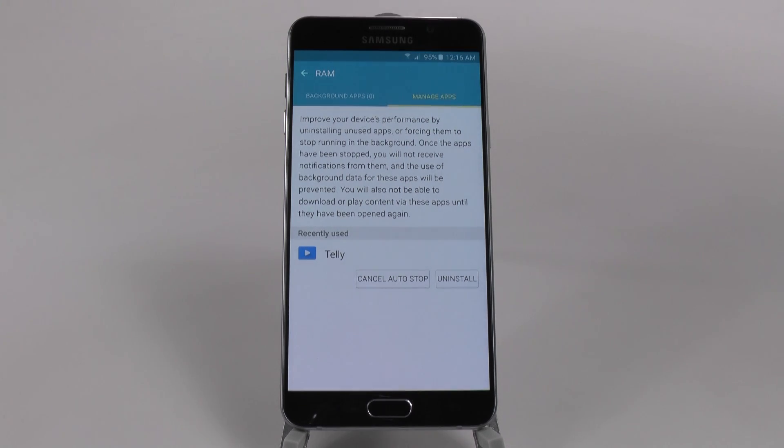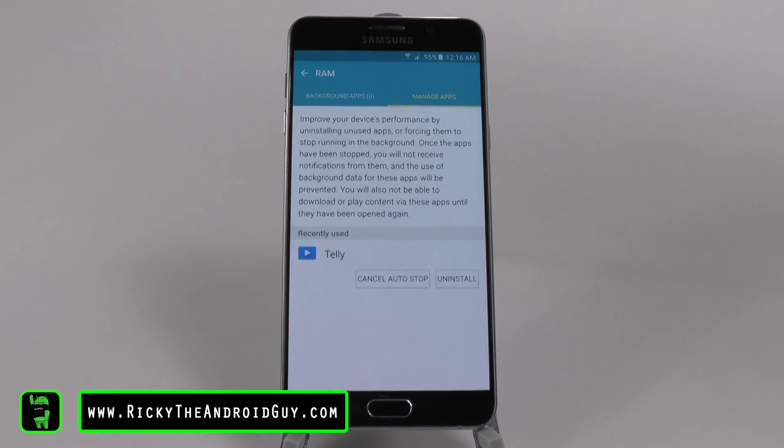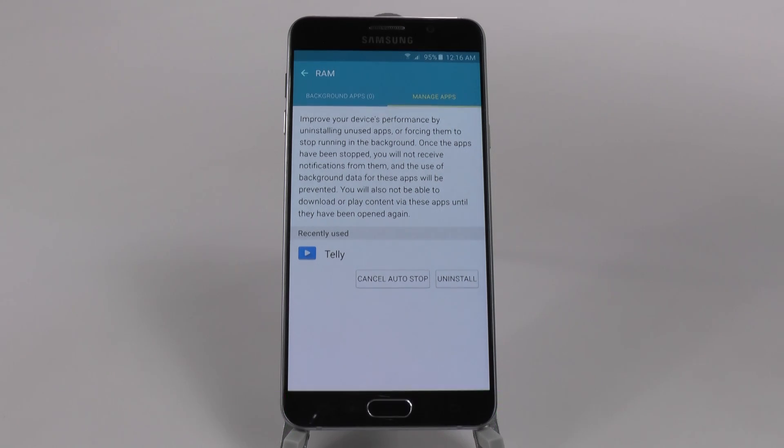Very simple, very easy. This way your RAM won't be taken up and your phone will never slow down, as long as you use the manage apps feature in your Smart Manager. Thank you.